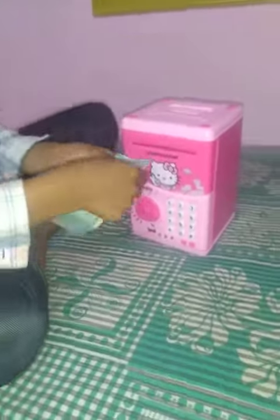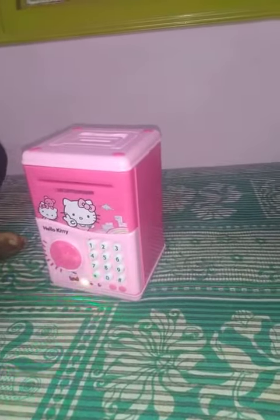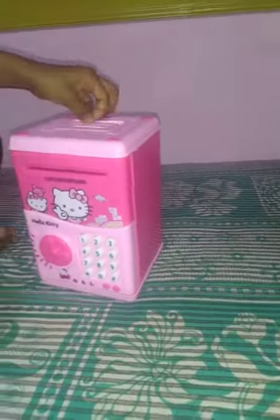I am saving some money. How are you doing it? Wow, it works like an ATM machine! It is saved, right?